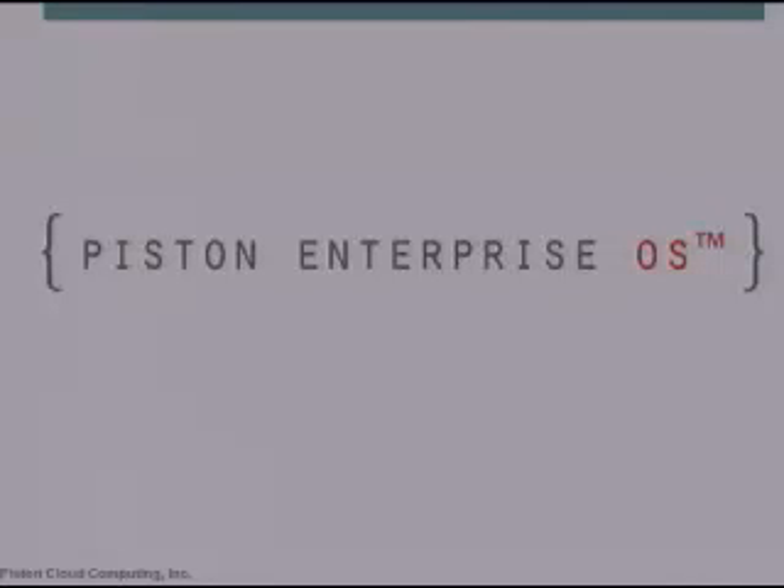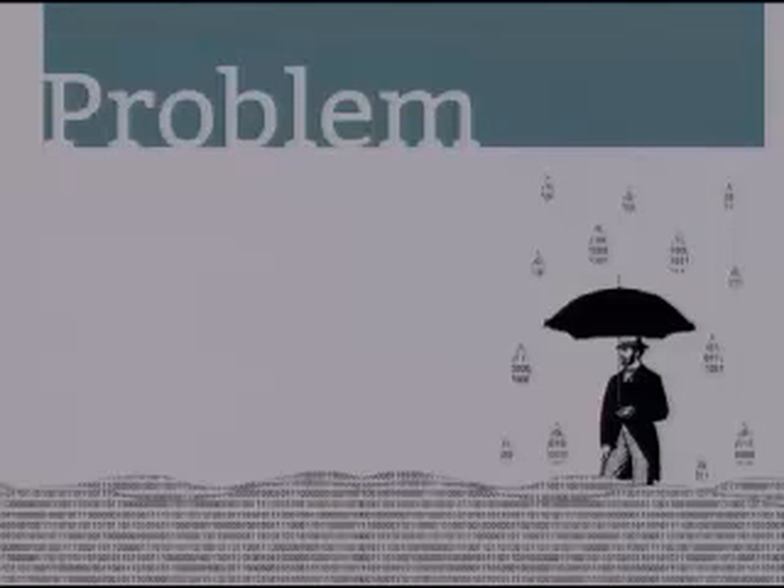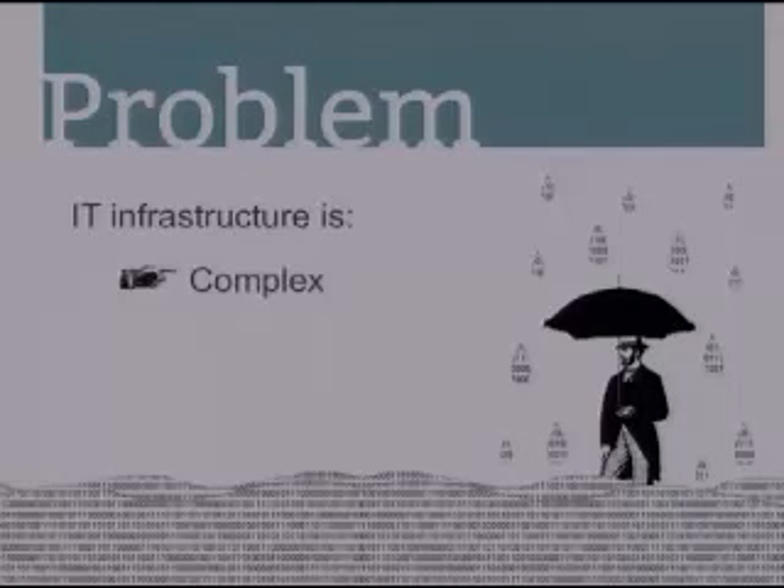The problem that a lot of companies have today, as Yobi mentioned this morning, is that at scale, our current model for IT infrastructure no longer works. First of all, it's complex. Most data centers are full of dozens of specialized equipment and appliances — compute over here, storage over here, multiple networks cabling them together. It's so complex it requires a team of systems administrators just to manage and operate it.